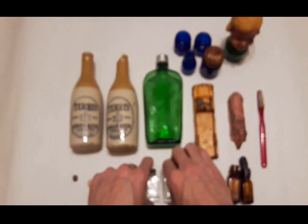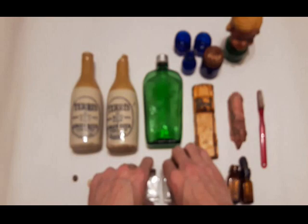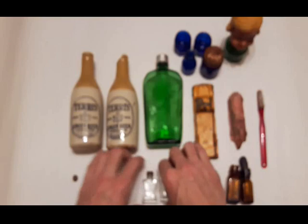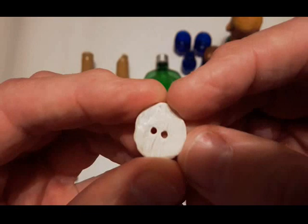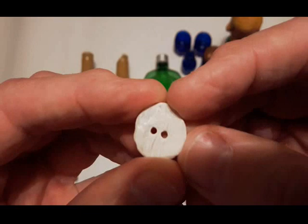We have two of these little perfumes, and then this perfume here with what appears to be a plastic cap on it — it's a nice little bottle. And a button made out of shell; looks like a homemade job. That's the second one of those I've found this year.